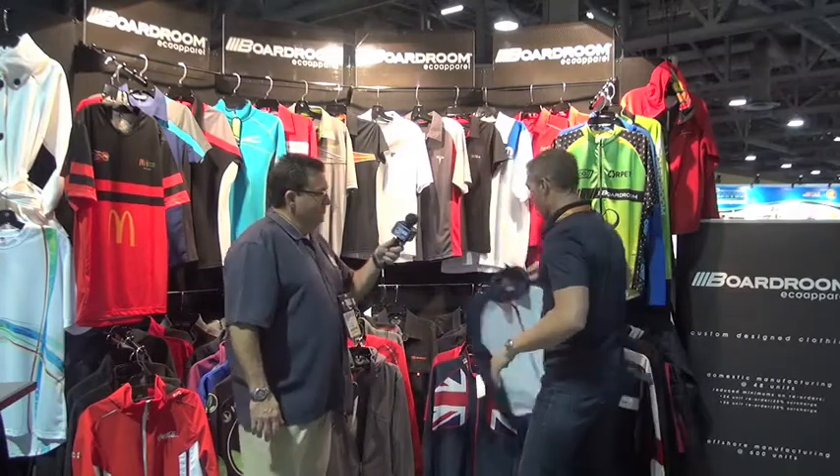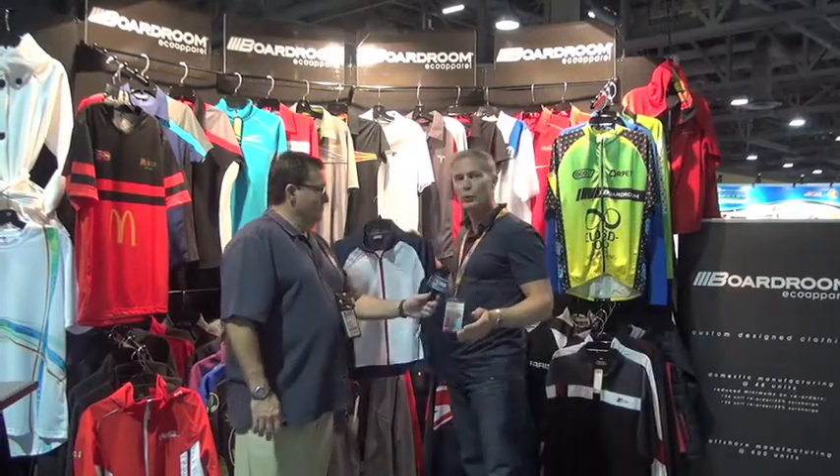We can also private label. A lot of times the client has brand integrity — they need to have their logo prominent within the neck, within the garment. So we can do things like sublimate panels and sew them in. We work with the distributor to find out what the end user really wants, and that's what we give them in an apparel item.